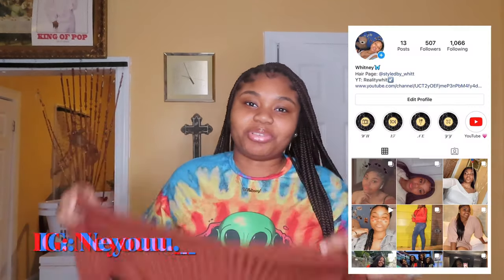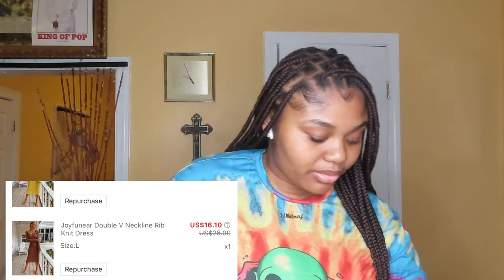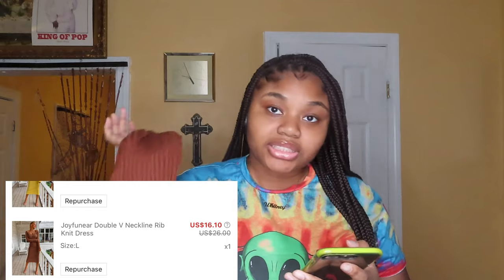The next thing I opened was this bodycon long dress. I wore this already and posted a picture on my Instagram. It's long, it looks fitted but it stretches a lot — I'll put a picture here so you can see. It was cute, I don't mind it. This one was $16.10, and the price looks like that because I had a discount.